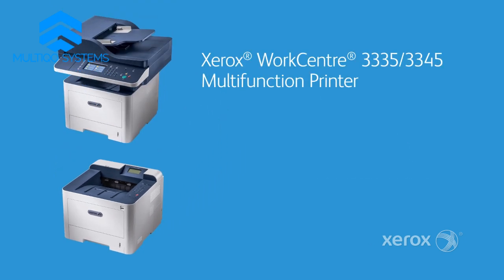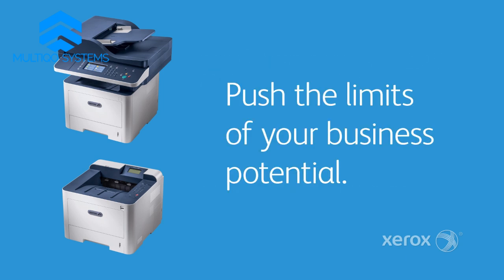The Xerox WorkCenter 3335-3345 Multifunction and the print-only, but just as powerful, Phaser 3330 Printers, giving you the freedom to push the limits of your business potential.